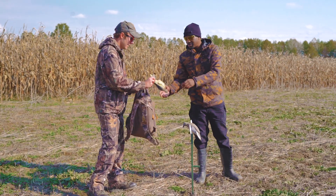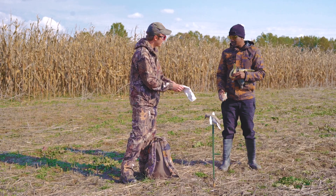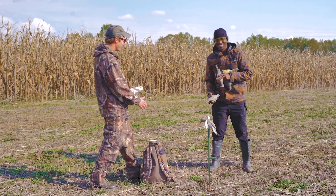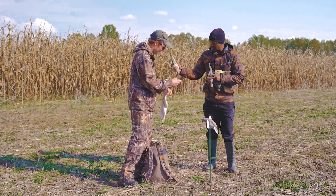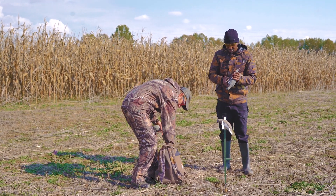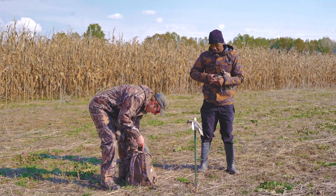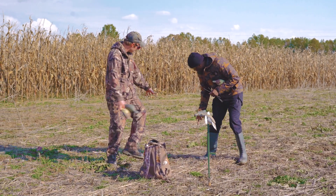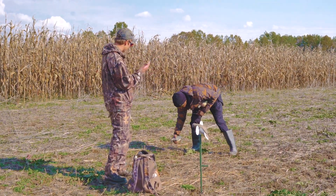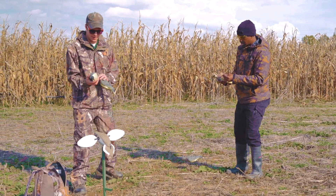I'll take a couple of these. You're going to need some stakes for a couple of them. I'll set those right around the landed decoy, within eight or ten feet or so. Keep them up — that way they pop a little bit more and they don't blend in. The doves probably aren't going to see it if you bury it, so keep it high so they can see it.